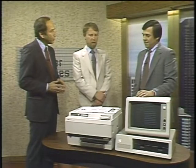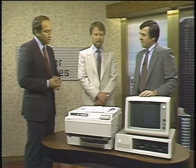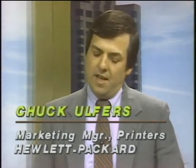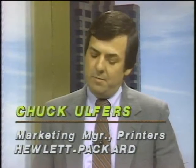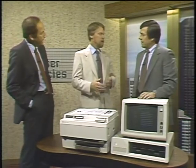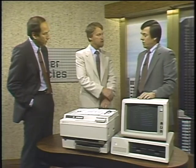Joining us now is Chuck Ulfers, marketing manager for the printer division at Hewlett-Packard. Chuck, we were just looking at thermal transfer technology — this is another new printer technology: laser printers. What goes on inside a laser printer? Actually, the technology is very similar to that used in a photocopy machine. The image is transferred to a photo-conductive drum using a laser; the drum is then rotated past a station that applies a powdered plastic toner, which is then transferred to the paper and fused into it.